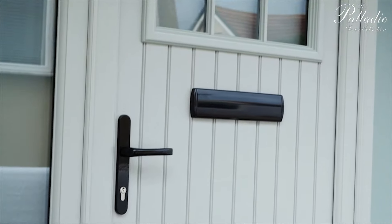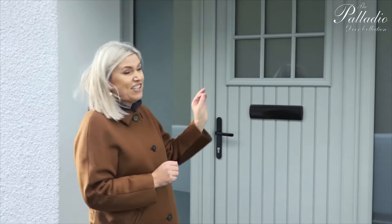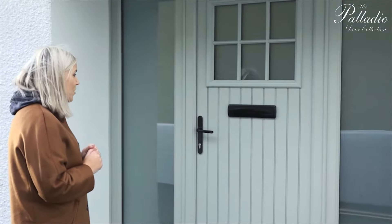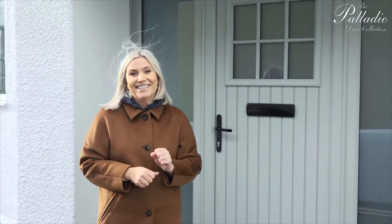The fitters have just left and I could not be happier — I'm absolutely delighted. The door is gorgeous. I love the colour and the style. They've done such a great job with the installation — it's seamless. So Palladio Doors, thank you so much. We've finally got the safe, secure, weatherproof front door that we needed.